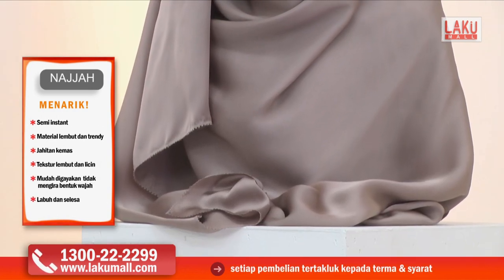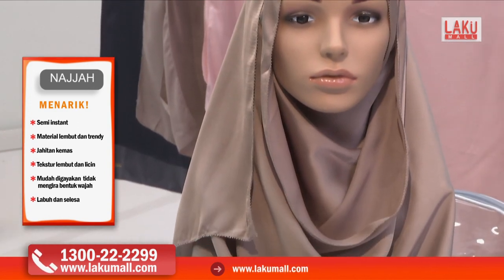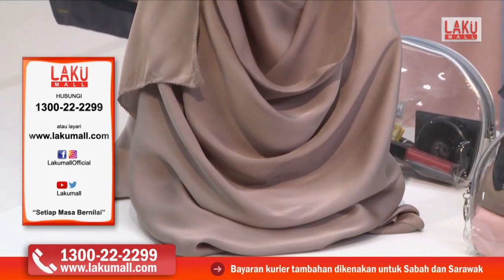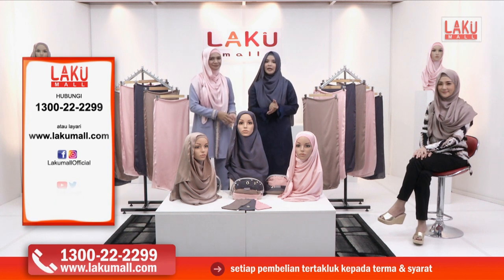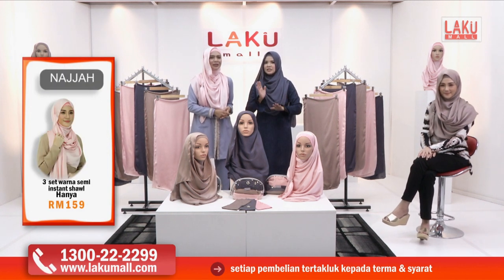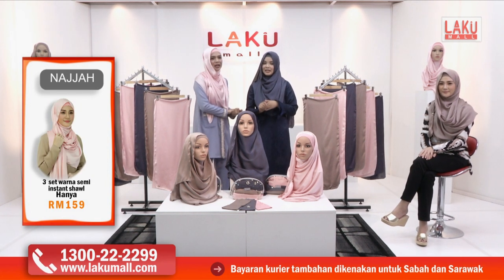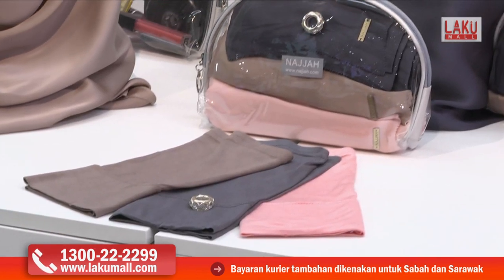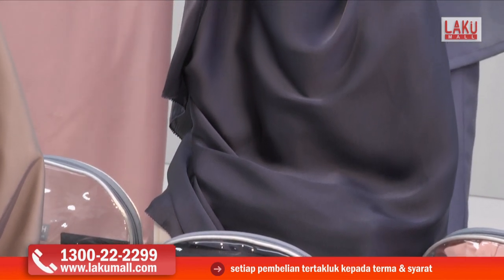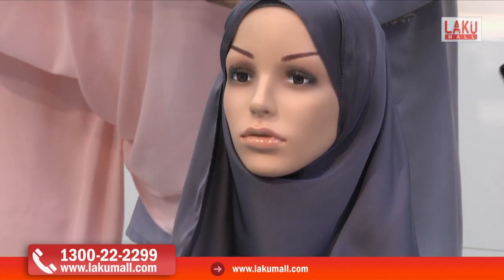Kita boleh pakai untuk formal, casual, santai pun boleh juga. Hari ini telefon talian hotline kami di 1-300-222-299 atau layari www.lakumall.com. Jangan lupa setiap masa itu bernilai — jangan fikir banyak sangat. Memang inilah harga yang sangat berpatutan, lebih 50% diskaun. Jangan tunggu lama-lama lagi, ambil telefon sekarang, telefon hotline kami — RM159 sahaja untuk 8 barang.